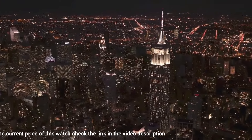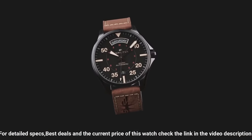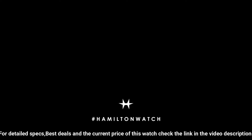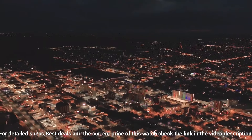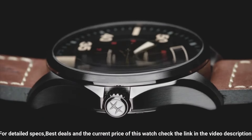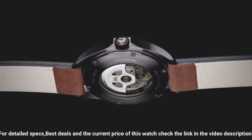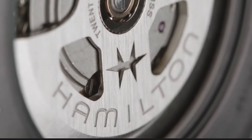Case size 42mm, dial color gray, case material stainless steel, crystal sapphire, lug width 20mm. Lining: tanning mineral. 80-hour power reserve, water resistance 10 bar, anti-reflection yes, open case back yes. Excellent timepiece.